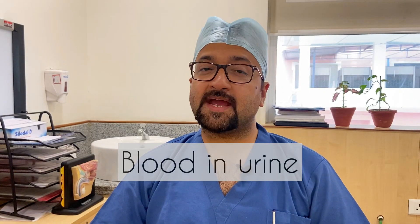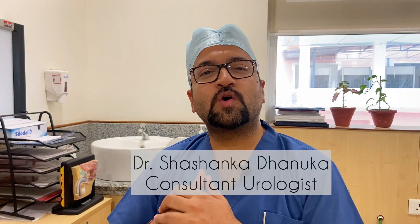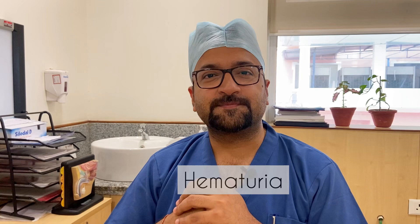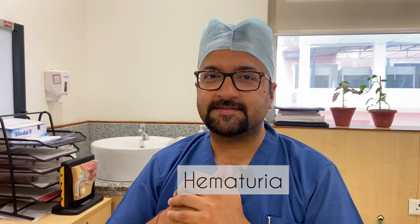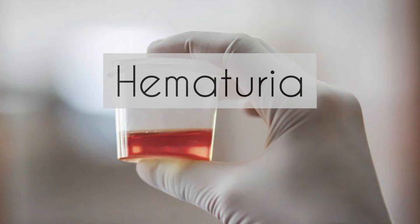The sight of blood in the urine makes everybody scared. The reason is the fear of what might be the cause. In today's video, I'll be talking in simple language about the causes of blood in the urine, technically also known as hematuria. Make sure you watch till the end.